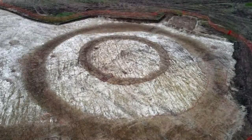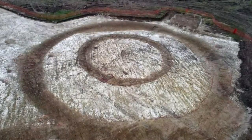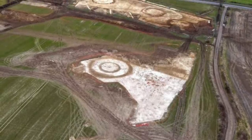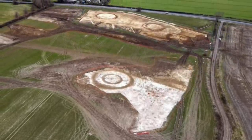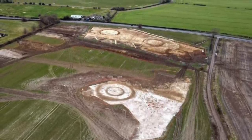At least three of the barrows are multi-phased and two of them have been substantially enlarged. Interestingly, one of the barrows changed its shape, with the original oval ditch changing to near-circular. This change in form indicates it could have had neolithic origins.